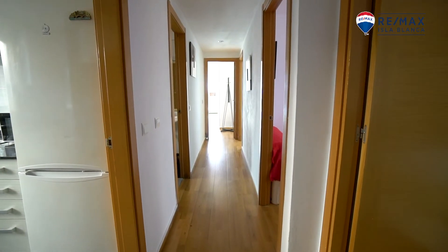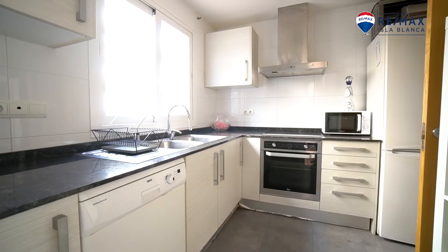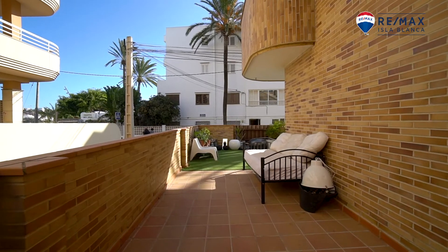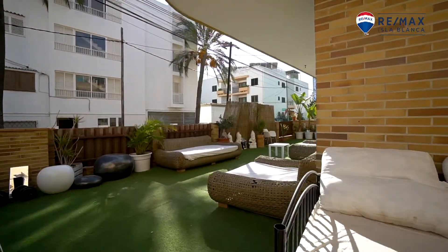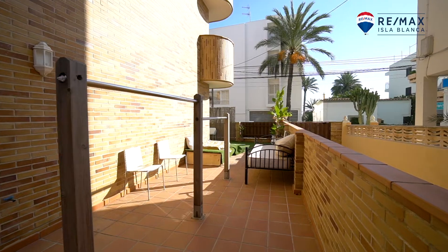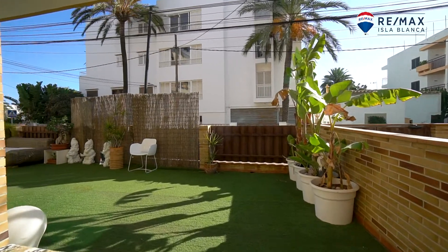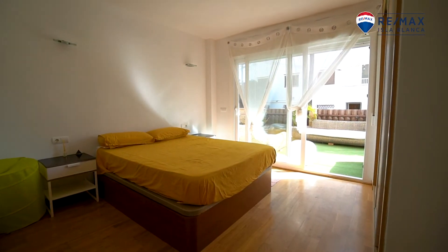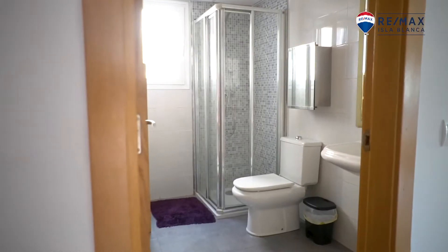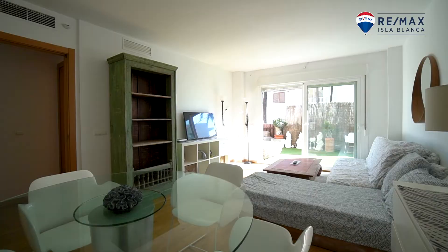This flat has almost 100 square meters, surrounded by a huge terrace of more than 100 meters. Three double bedrooms, one of those en suite, two bathrooms in total. A comfortable living room where you can get out to your enormous terrace.